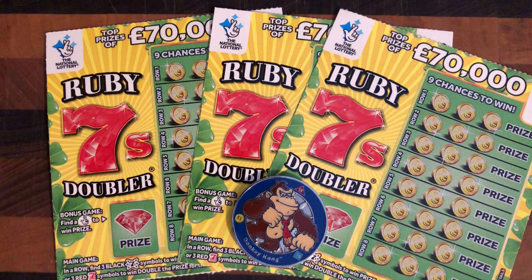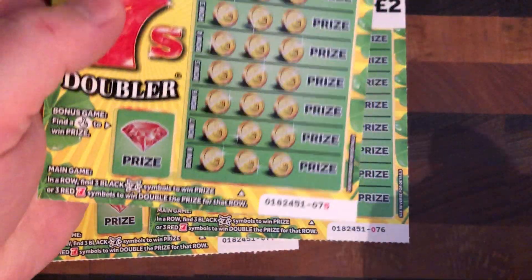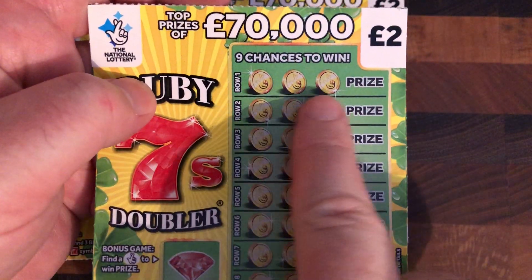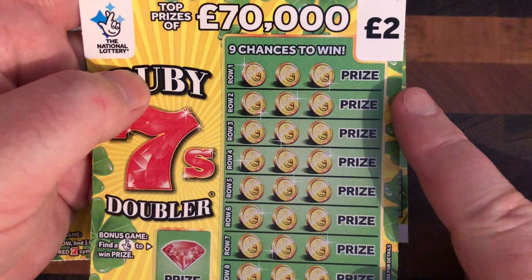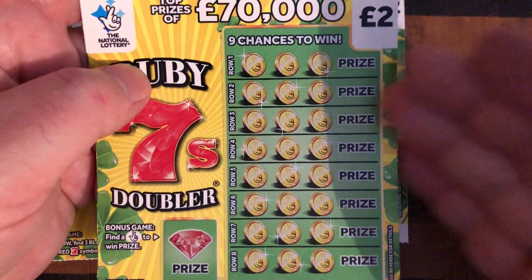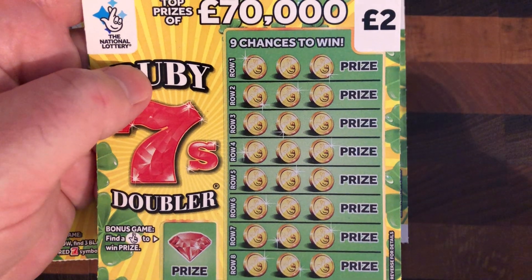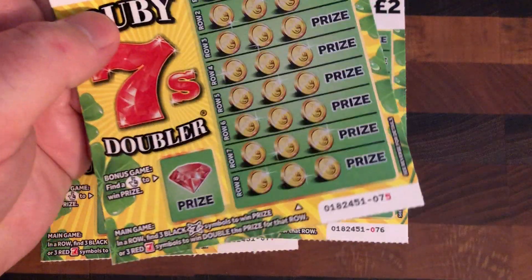The fun to be had today is these £2 Ruby Seven Doublers from the lottery. The plan here today is to review the prizes and the symbols. Three black sevens along here or three red sevens to win the prize all the way down the ticket, or to hit the lottery fingers to win the prize.